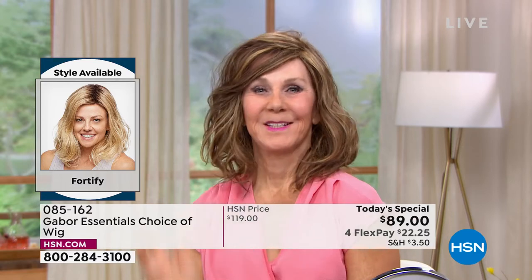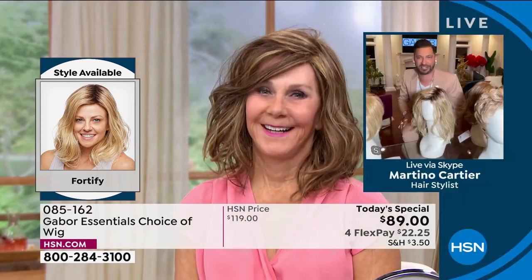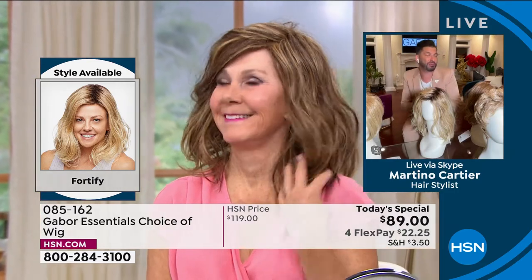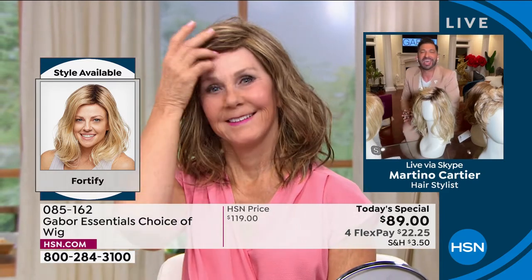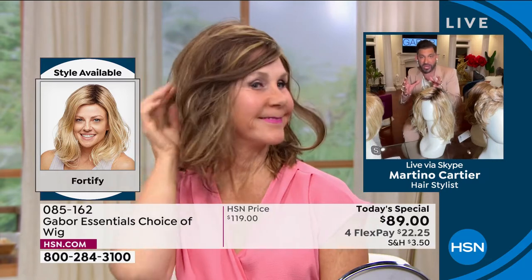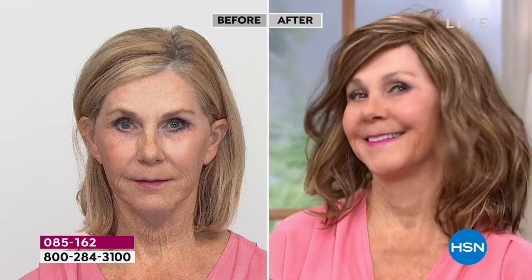Holy mackerel, Vonda looks amazing. She looks so beautiful and that smile is priceless. You know, my mom is going to be 84 or 85 in June. My mom won't leave the house without a good Gabor wig — it's just changed her. My grandmother always said when your hair looks good, you feel good. I can tell that you feel good — look at your smile. When your hair looks good, you feel good. Those are facts of life.